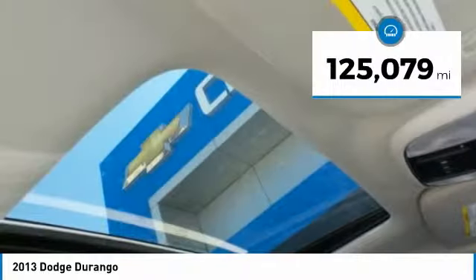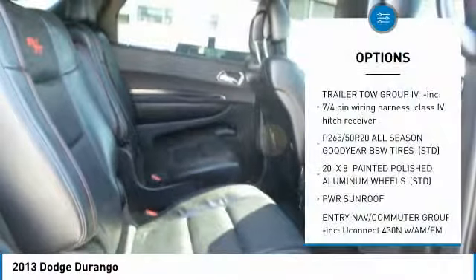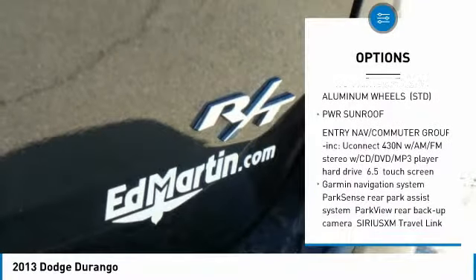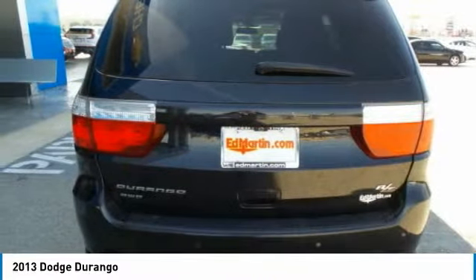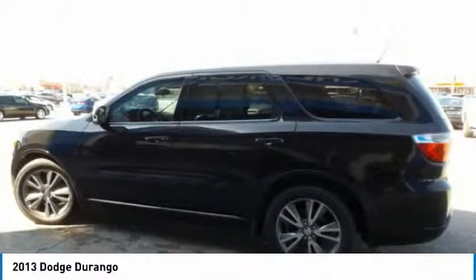This vehicle has less than 130,000 miles. Here are some of this vehicle's great options: all-wheel drive, keyless entry, anti-lock braking system, power lift gate, Bluetooth, power steering, 6-speed automatic transmission, keyless start, hard disk drive media storage, and 4-wheel disk brakes.